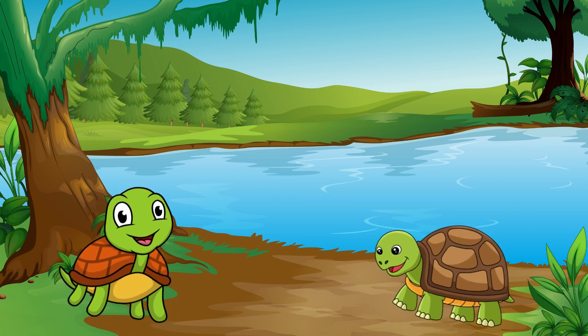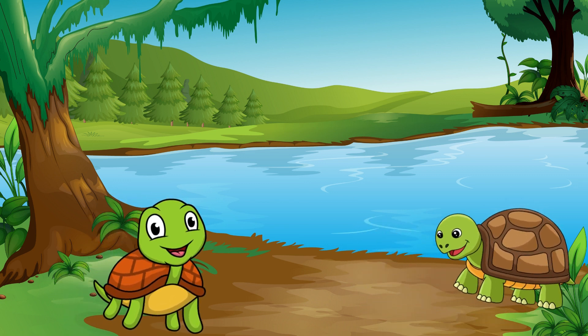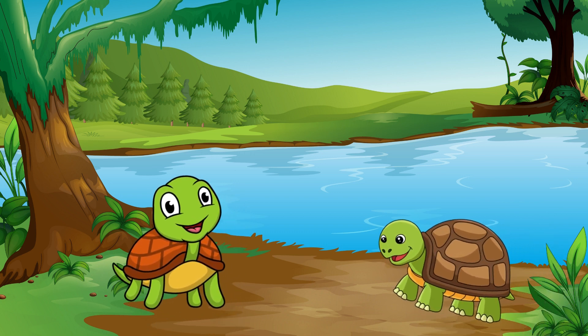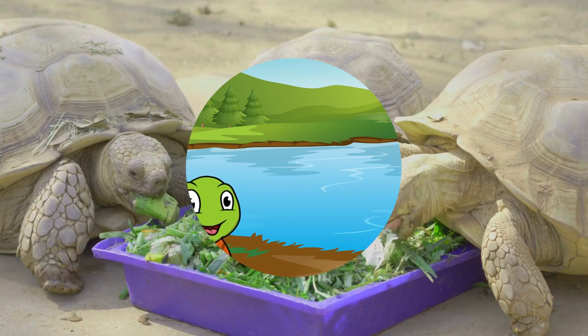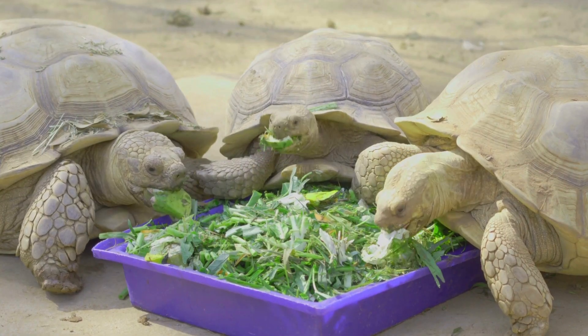Turtles are slow but long-lived animals. They have a hard shell that serves as a home and protector. When threatened, turtles will hide their heads inside their shells.